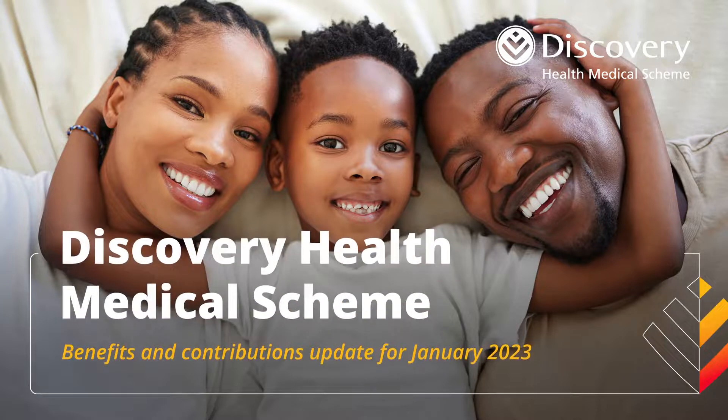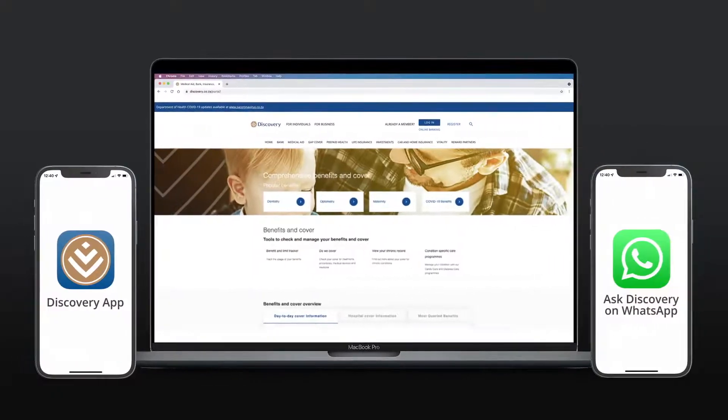It is important that you understand exactly which benefits are available on your chosen health plan. You can follow these easy steps on our different platforms to view your benefits and contributions.